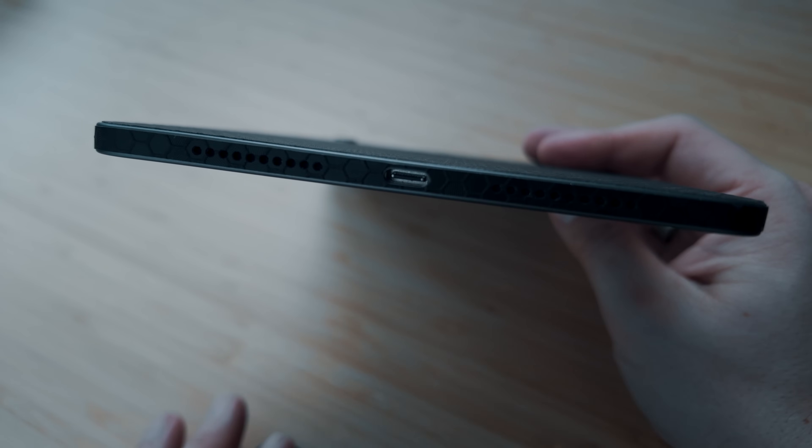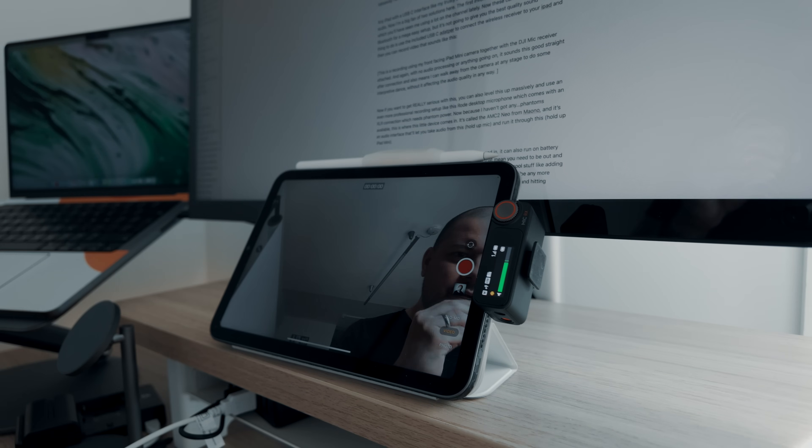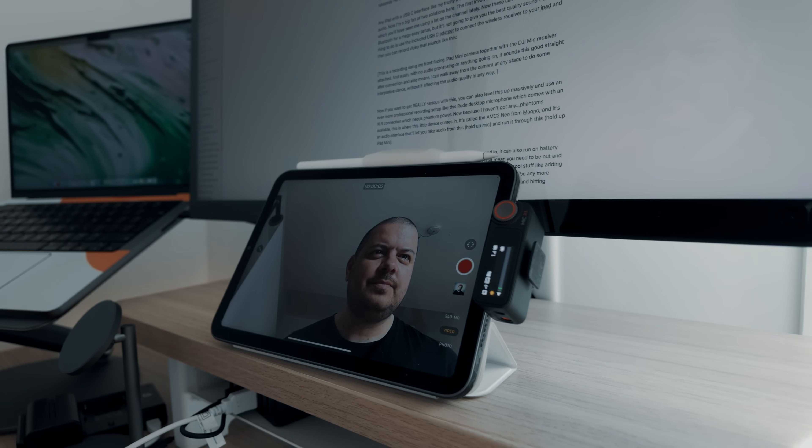Any iPad with a USB-C interface, like my trusty iPad Mini, opens up loads of possibilities for external audio. I'm a big fan of two solutions here. The first one involves these wireless mics from DJI, which you'll have seen me using a lot on the channel lately. These can connect to an iPad via Bluetooth for a really easy setup, but that's not going to give you the best quality sound. The better option is to use the included USB-C adapter to connect the wireless receiver to your iPad, and then you can record video that sounds really crisp — and there's no audio processing or anything going on.